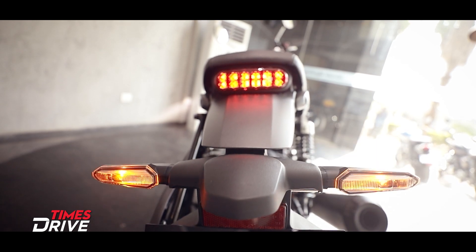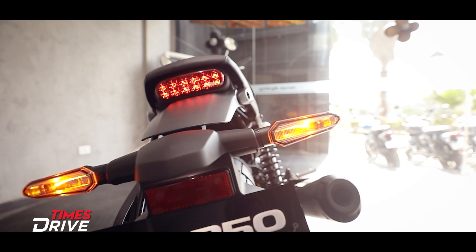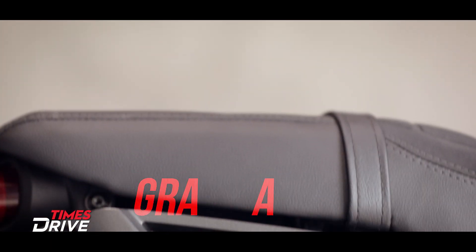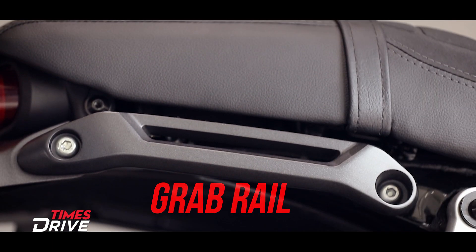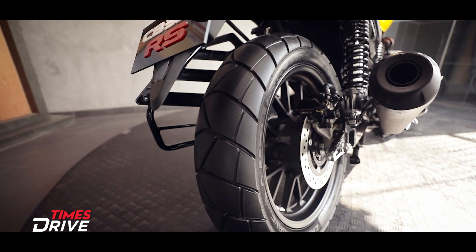If you look at the RS from behind, it's totally new — sleek LED taillights, eye-shaped turn indicators, and the grab rail has been integrated right below the seat. The tyres are wider than the H'ness and are dual purpose.